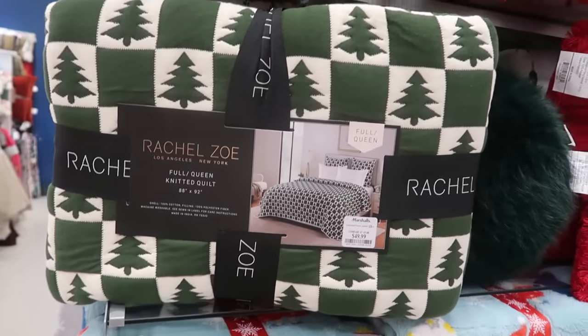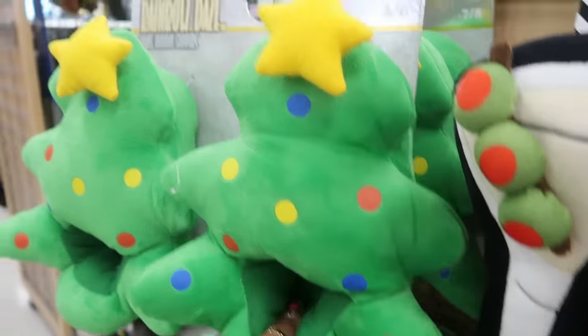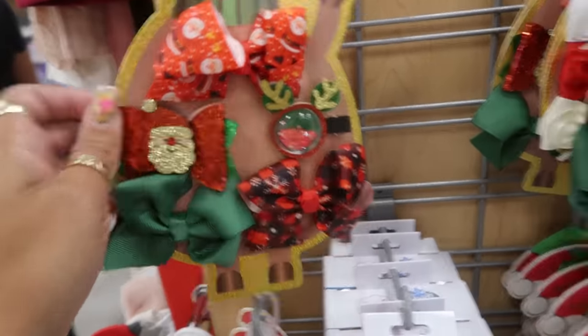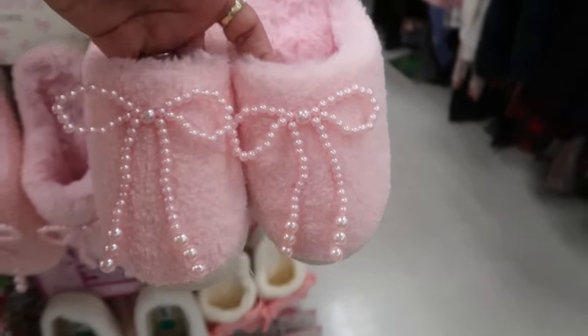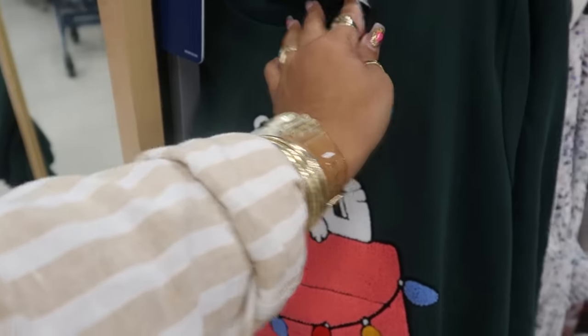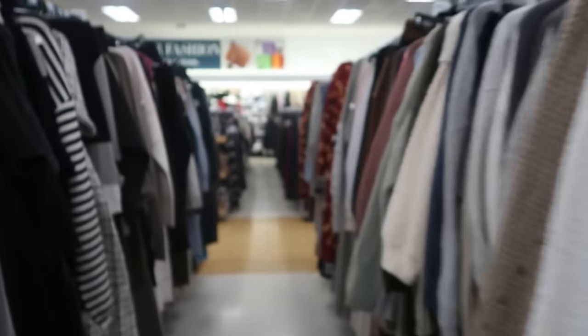Rachel Zoe $50 knitted quilt. You got some cute tree slippers by Rainbow Days for $15. The cute little hair bows for the babies are $4. And look at these little slippers with bows and pearls on them for $10. $20 for that sweatshirt — and this is a 2X.